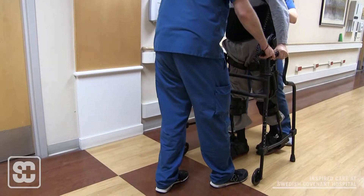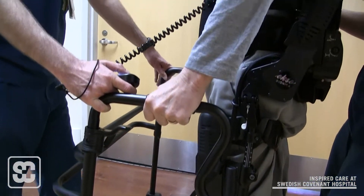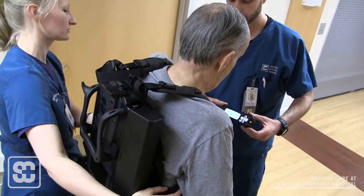We wanted to use the XO to help him find midline again and reset his balance. We are the first hospital in Chicago using it for clinical practice purposes, which is very exciting — to be on the cutting edge with technology and be able to offer this to our patients. We used it a lot for balance retraining, weight shifting, and then eventually for walking.